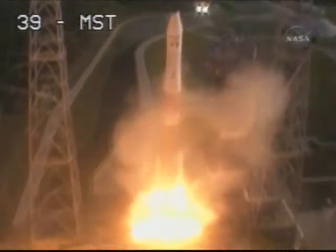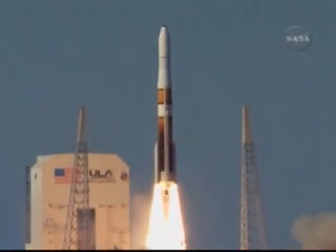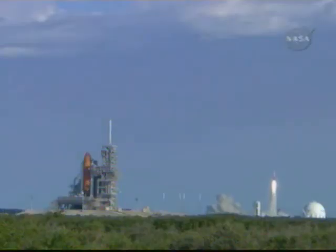And liftoff of the Delta IV rocket with GOES-O, enhancing quality and reliability of the weather satellite for the forecaster.